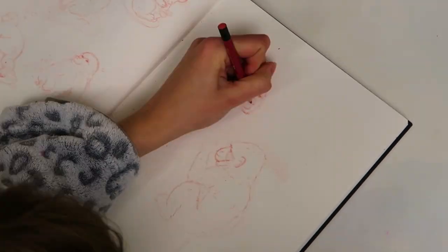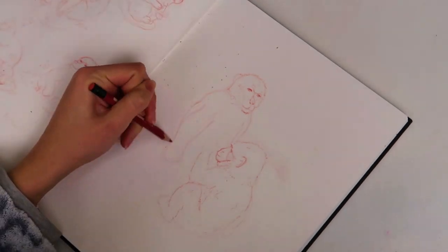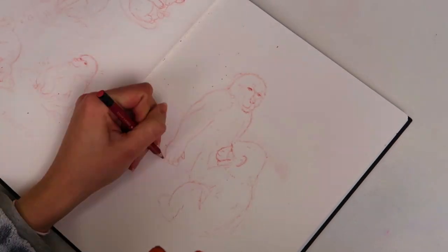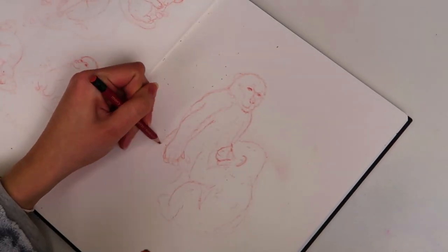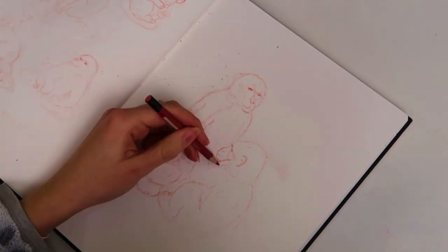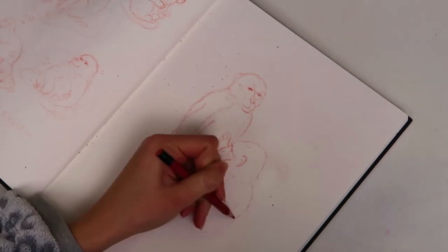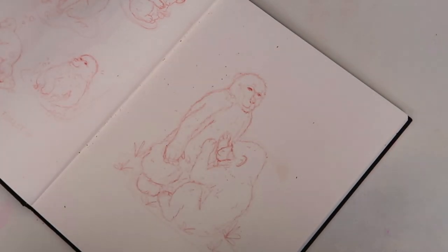I'm actually using photos I took as references. While I was there taking the videos, I also took some photos and I'm using these to draw my monkeys. At the monkey forest they have regular feedings, so me and Ryan went to see one.